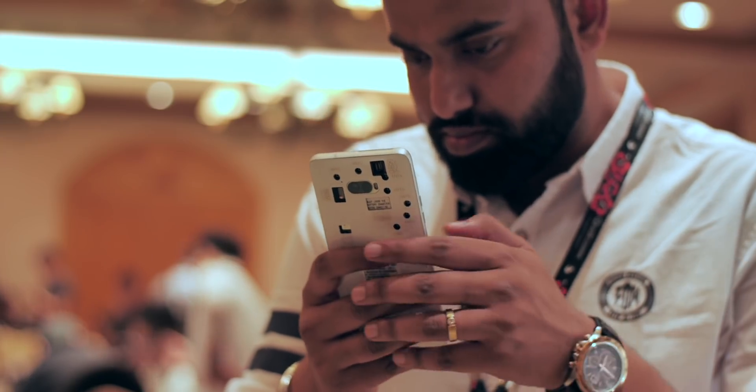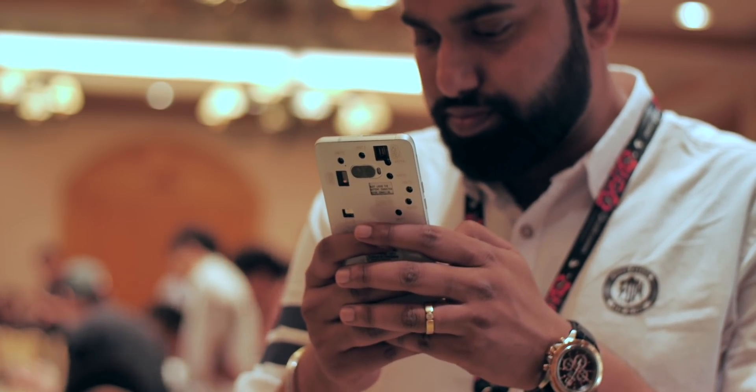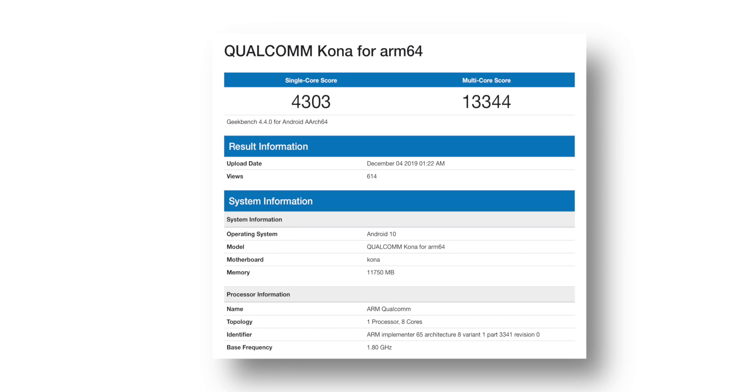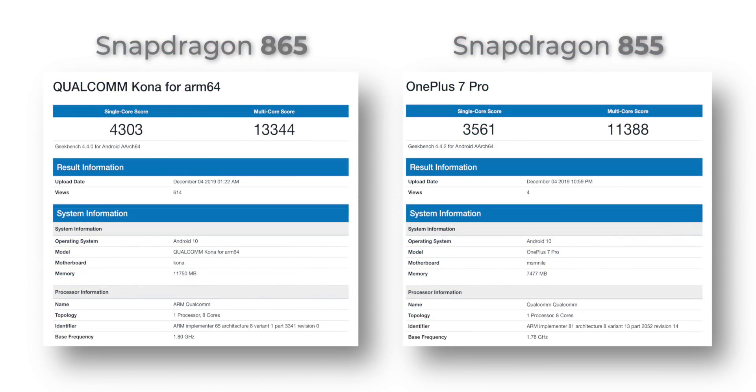On paper the Kryo 585 CPU with Cortex-A77 cores is said to improve performance and power efficiency by 25%. The Snapdragon 865 brings the expected performance bump. I can't show benchmarks from this test device, but here are leaked benchmark scores of the 865 compared to the 855 — and you can clearly see the 865 is beastly and brings a nice performance bump.